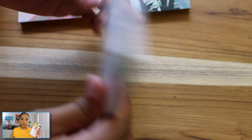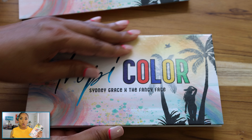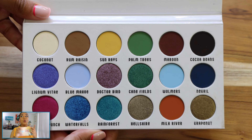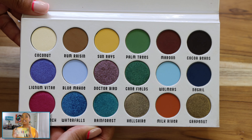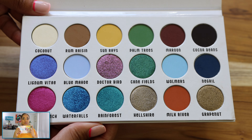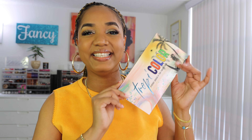It contains 18 eyeshadows for a total weight of 27 grams, which is equivalent to 0.95 ounces, giving us a bit over 0.05 ounce per eyeshadow — so you're getting full-size eyeshadows. It retails for $60, which I know is a little bit steep. But Sydney Grace is an indie brand with higher price points, and since it's a collaboration palette, that factors in too. I am pretty sure you will not be disappointed because the quality is 100% there.